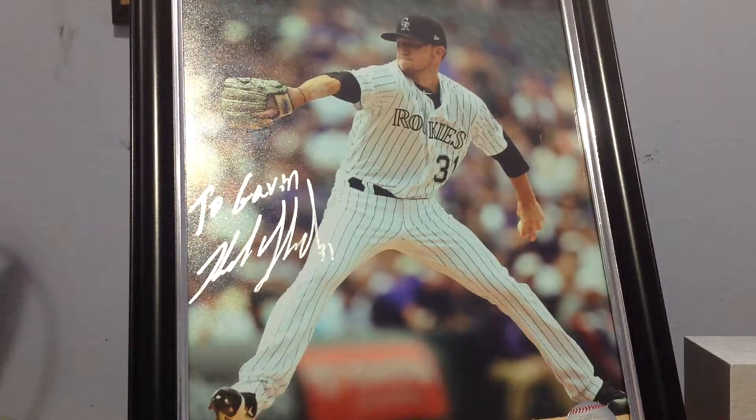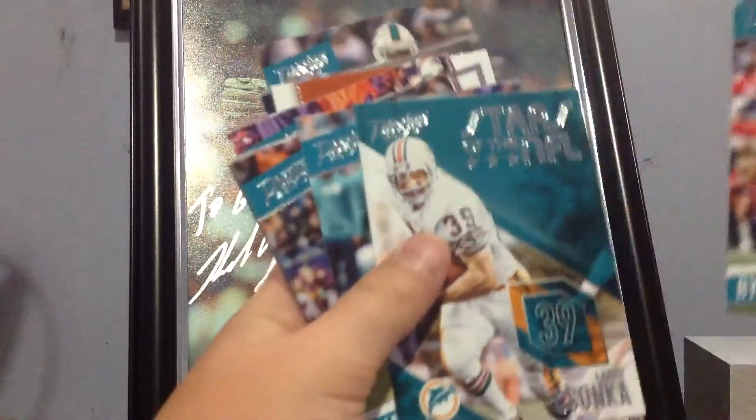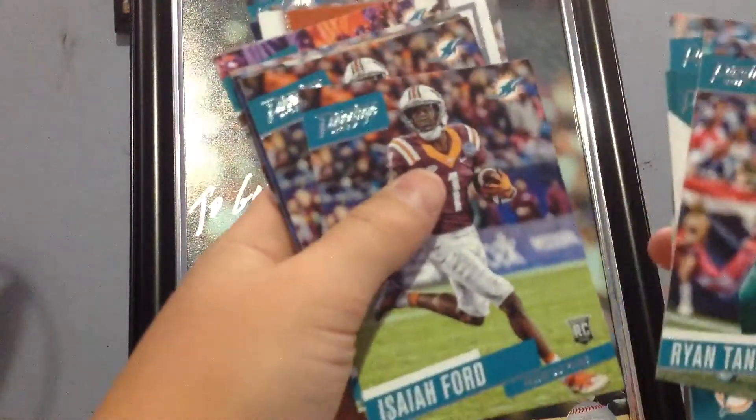I think I already said it, but I got a hit. Here's all the base cards. I think all these are pretty much for my PC. Larry Sanka, that's pretty cool. Jai Jai, Isaiah Ford, Charles Harris — that's pretty much who I opened for.